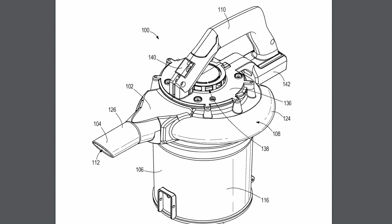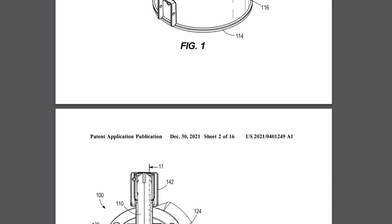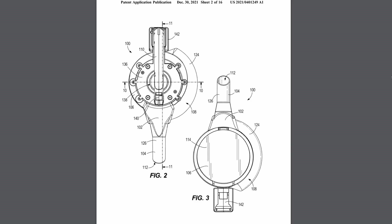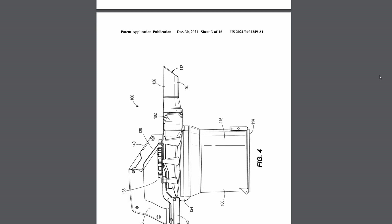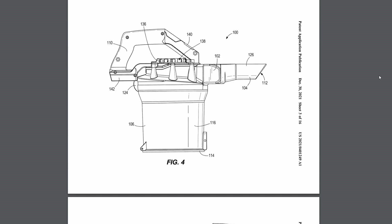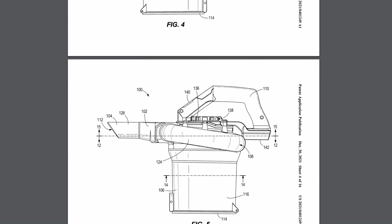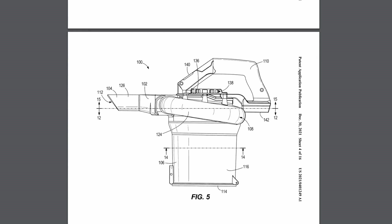Milwaukee has released a ton of M18 vacuums recently, and it looks like they're not finished. This patent is for an M18 wet-dry vac that looks an awful lot like the tea kettle-style compact vacuum they have right now on M18. The difference is that one's only a dry vacuum — this one can handle water as well. There's a special design in the tank so when you tilt it forward, you don't end up pouring out all the water it's collected.